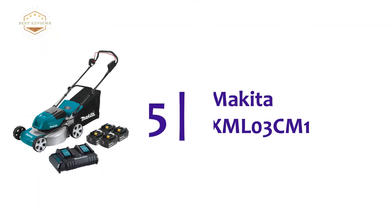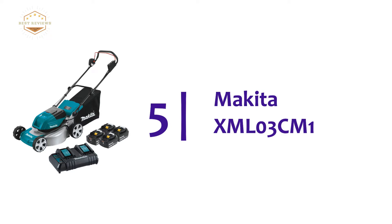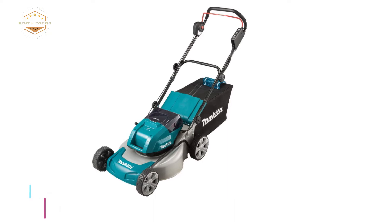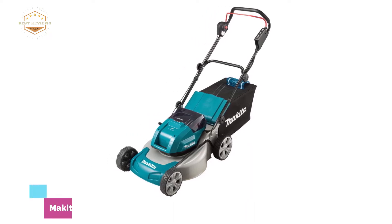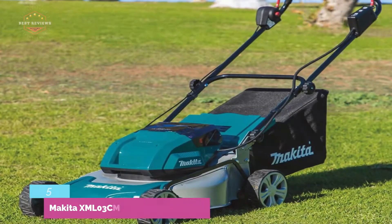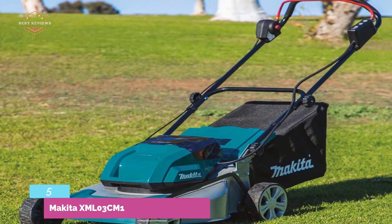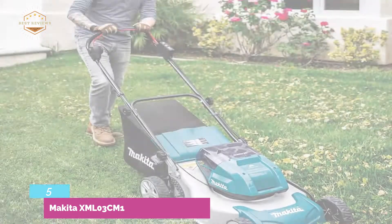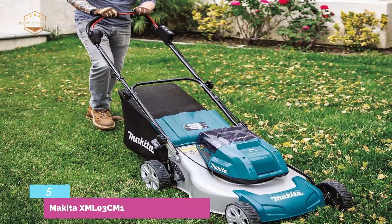Starting our list at number 5, the Makita XML03CM1. A powerful lawn mower with a brushless motor that delivers 2500–3000 RPM to ensure faster cutting. Featuring zero emissions and reduced maintenance, as there is no need for gas or oil. This mower works best for a yard size up to one-third acre.